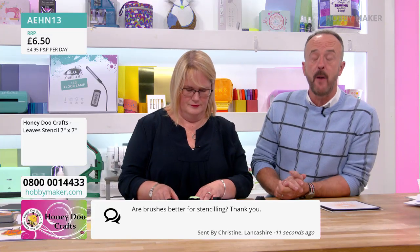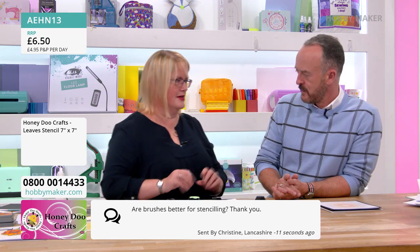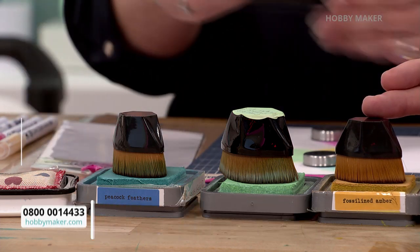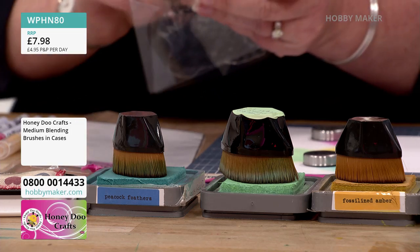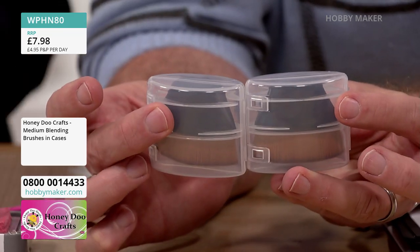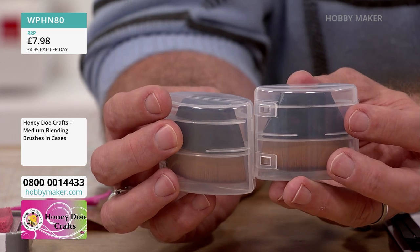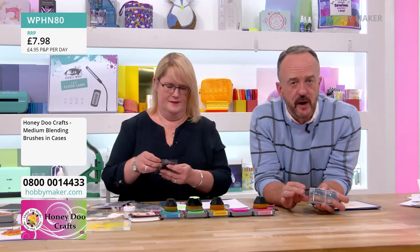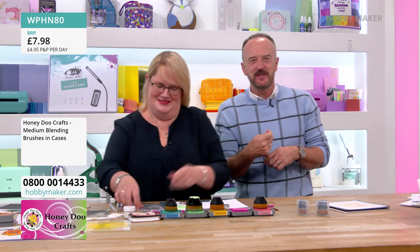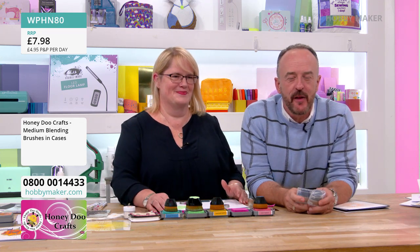So Christine, I'd recommend the brand new medium brushes — they come in their own case as well. These little cases are just so cool — they'll keep the bristles in the right direction and nice and tidy. It's like having a cap on your toothbrush when you pack it — nobody wants a splayed brush. Two medium brushes at £7.98 is your price.